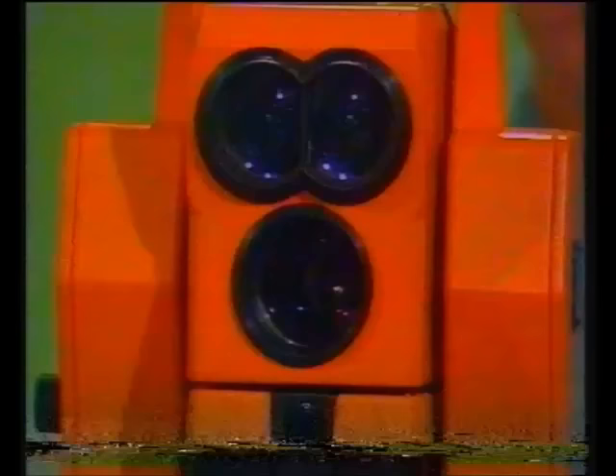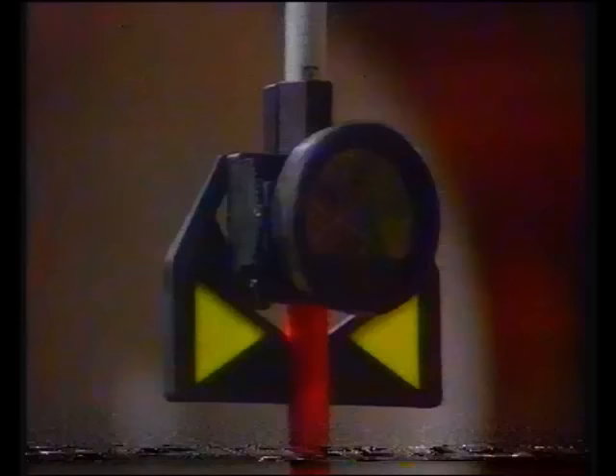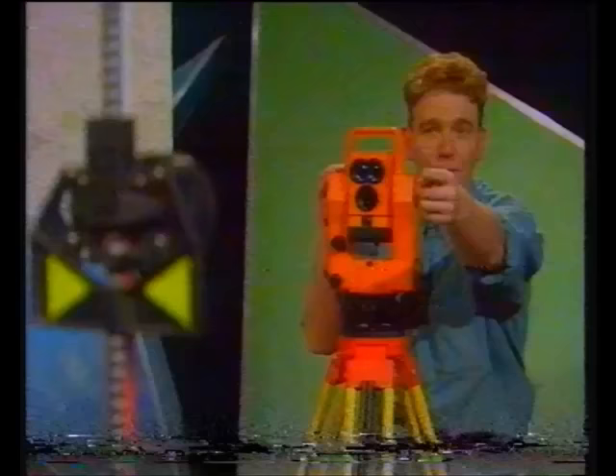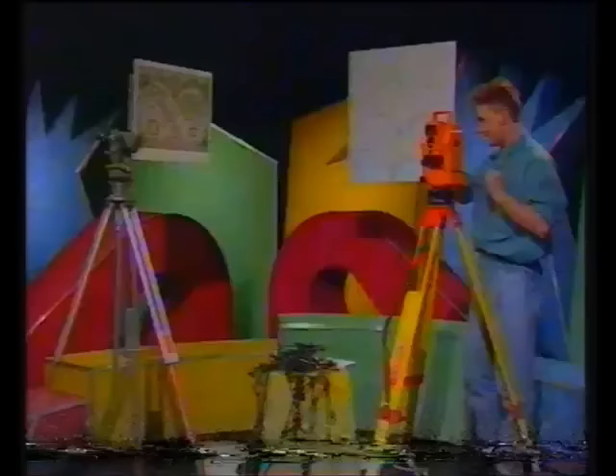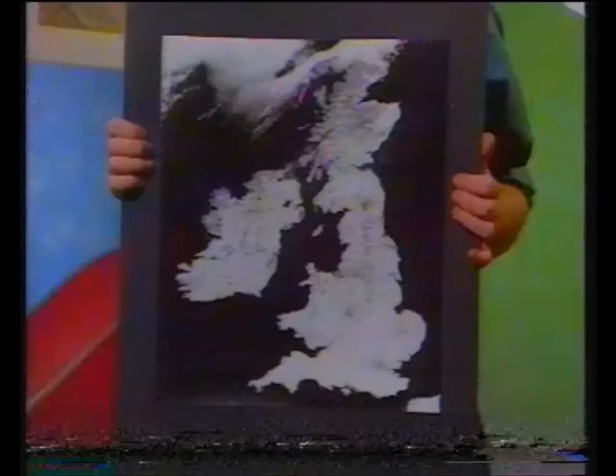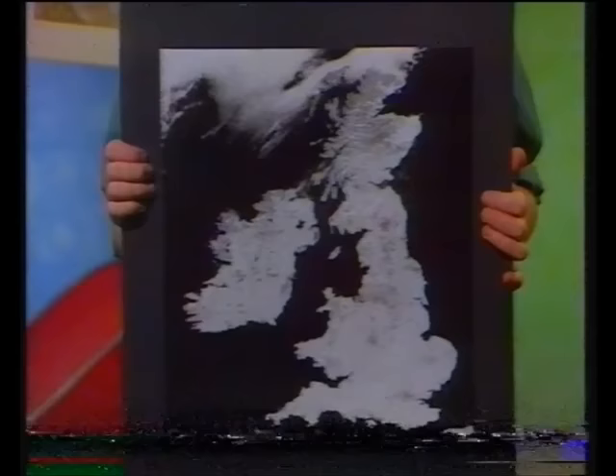Over here you've got the modern up-to-date version — it's called a geodometer. It's exactly the same sort of thing, only it fires an infrared beam of light across the hill to what's called a reflector. That reflects the infrared right back, and according to the amount of time it took to go there and back, you can read your distance. But if you're trying to calculate the distance of countries and continents, you can't really beat the satellite photograph — quick, simple, and saves you quite a bit of legwork.